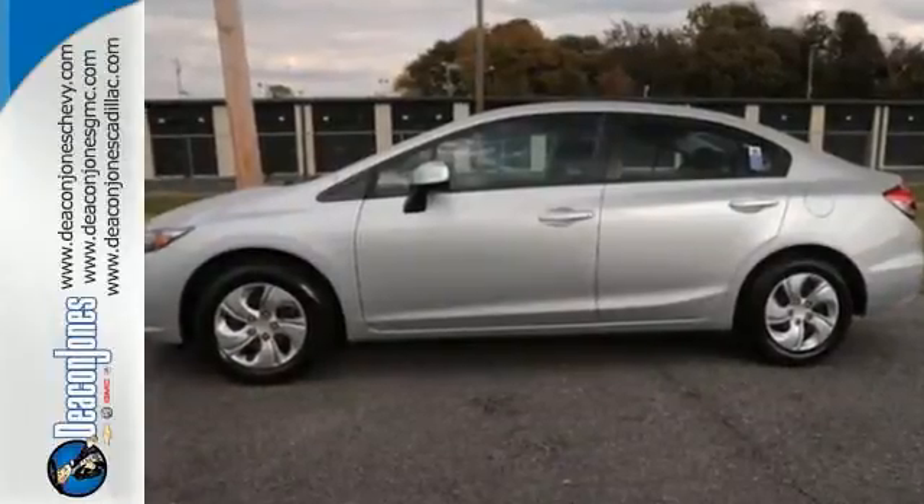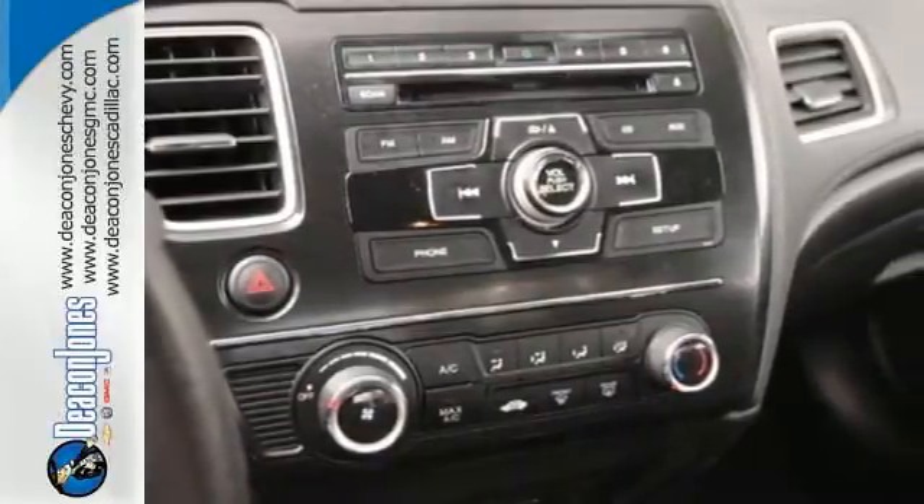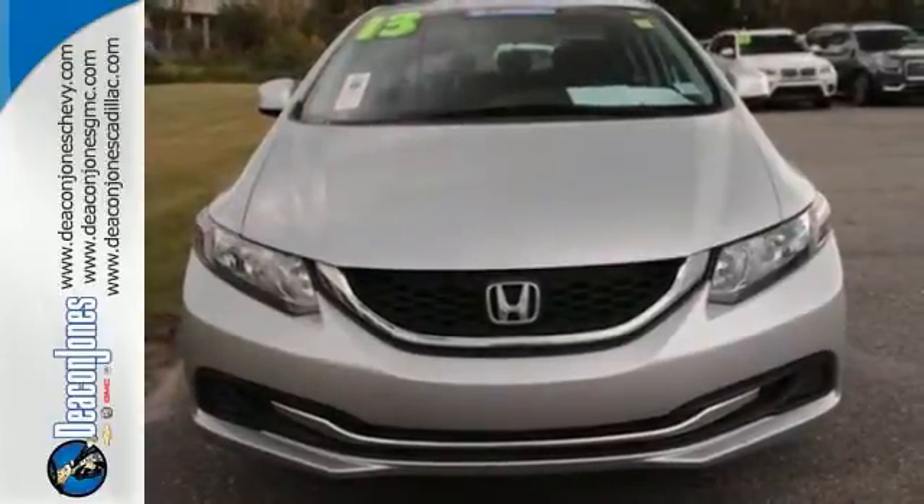This car is packed with convenient features including remote keyless entry, cruise control, and power windows, locks, and mirrors. Come see this capable 2013 Civic for yourself.